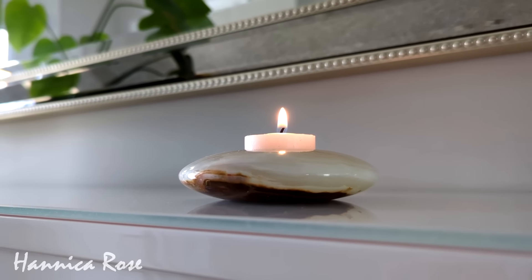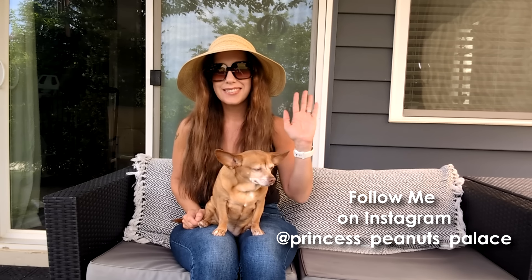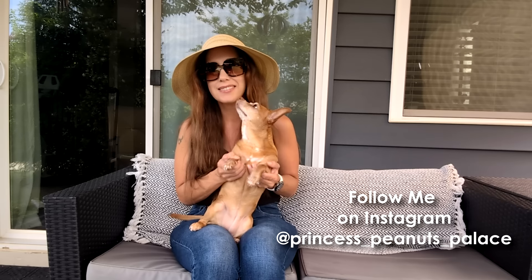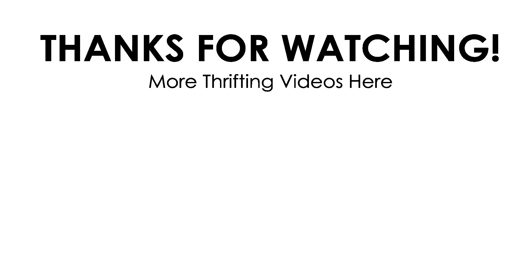That's going to be it for today's video — we hope you enjoyed this compilation. I'm Jessica, and this is my thrift haul inspector Peanut, who you see at the end of each of my videos. We both wanted to thank you guys so much for watching. We hope it inspires you to go out and go thrifting for yourself — you never know what's waiting out there for you. If you want to check out more of my thrifting content, I left two more videos on the screen.